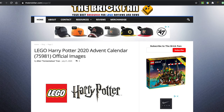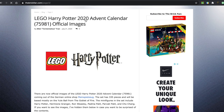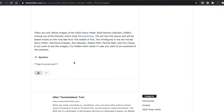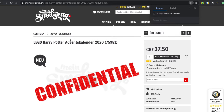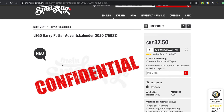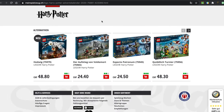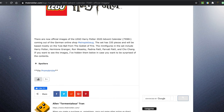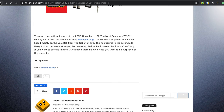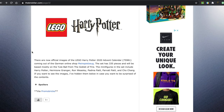The LEGO Harry Potter 2020 Advent Calendar official images are out. I'm not sure how good this is — I don't know if this is official or if this is leaked. It says confidential here, and unfortunately the page is in German. I think they're asking for my email. The images are out if you guys want to go check them out, but I'm not going to show them on this channel.